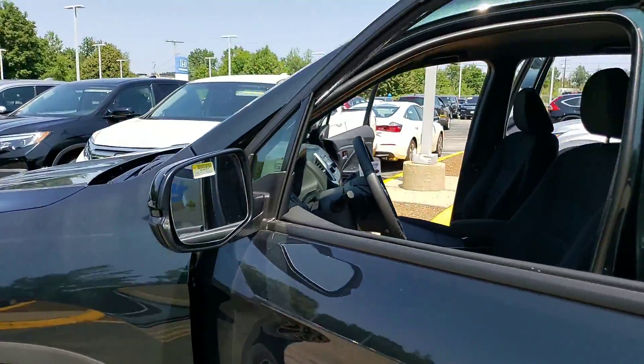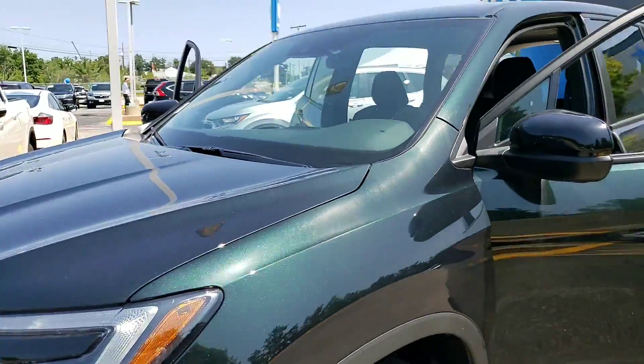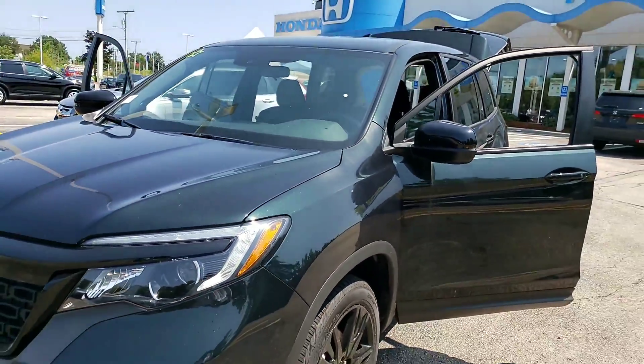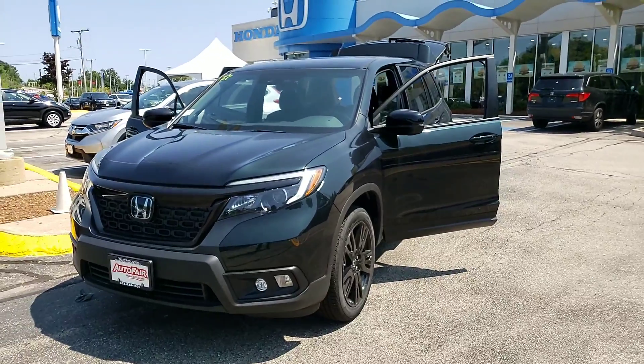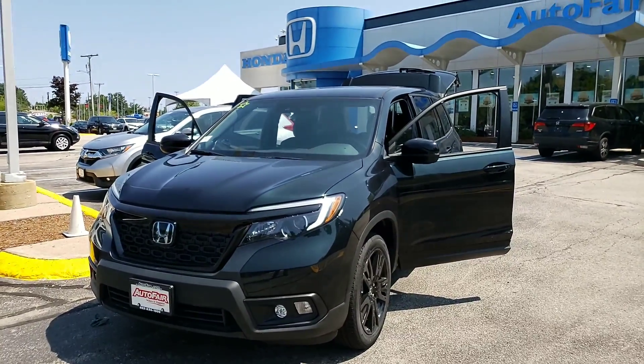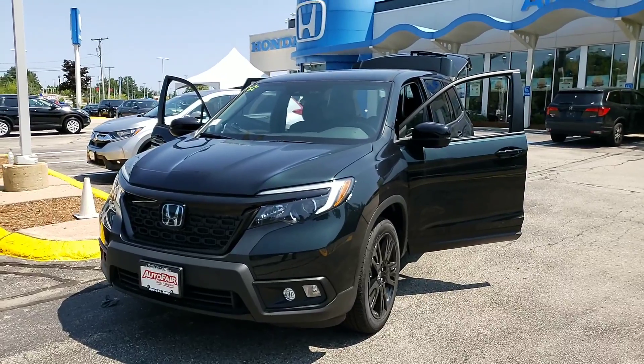Management is really pricing these vehicles aggressively and attractively for the consumer. It's certainly a beautiful vehicle — you're going to love driving it. Thanks Katie for your time, and I'll see you soon. Take care.